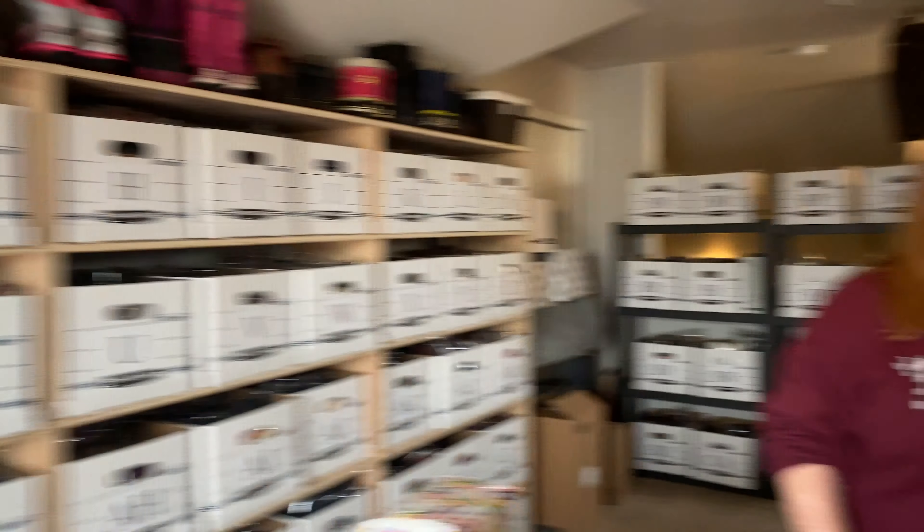Hey guys, thanks for coming back for another what sold video. It is Thursday, April 16th, and Kathy's going to go through what sold for us this past day. Hey everyone, we start with eBay again today.